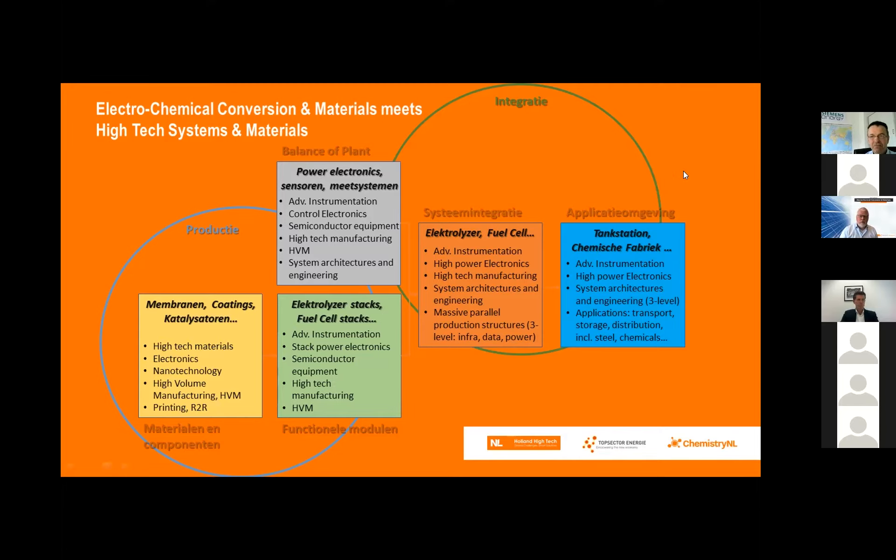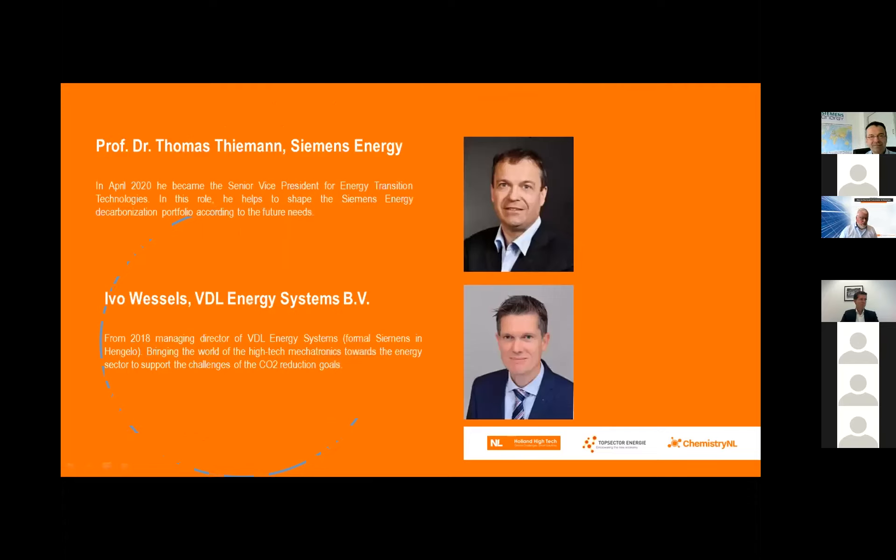The small text indicates themes identified in the high-tech systems and materials roadmap. At first sight the overlap between electrochemical conversion and high-tech systems seems to be materials, but it's more than that — and there is a very lively discussion in the community about this, as Mark also highlighted this morning. In the interest of time, let me give a short introduction to our first speaker: Professor Dr. Thomas Timon from Siemens Energy, joining from Germany.